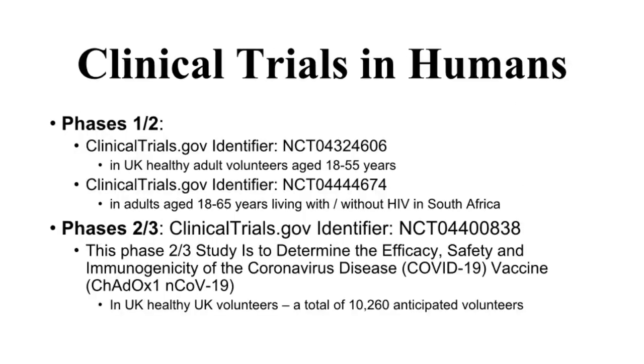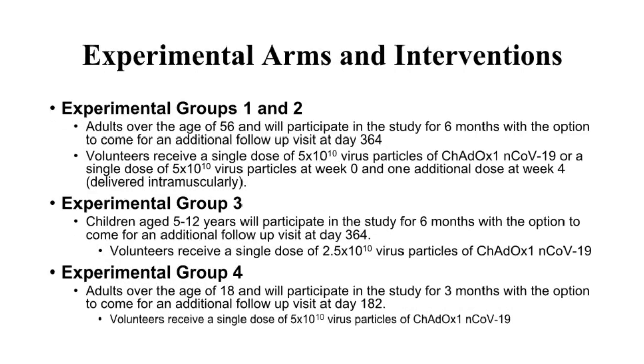Based on animal data, clinical trials in humans were initiated. Currently, a large Phase 3 study is ongoing to determine the efficacy, safety, and immunogenicity of the coronavirus disease COVID-19 vaccine. Human clinical trials are sponsored by the University of Oxford in partnership with the UK pharmaceutical giant AstraZeneca. In the Phase 3 study, there are four study groups with a total of 10,260 anticipated UK healthy volunteers.